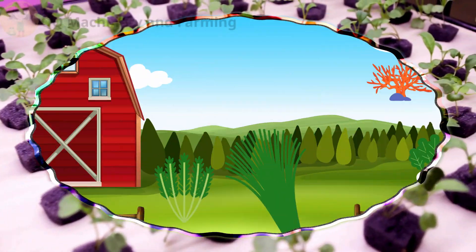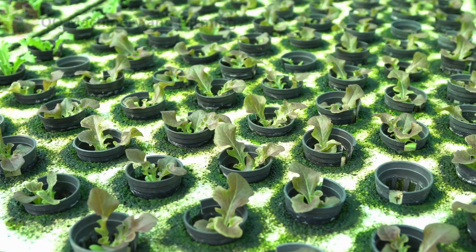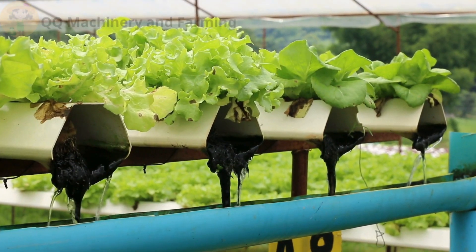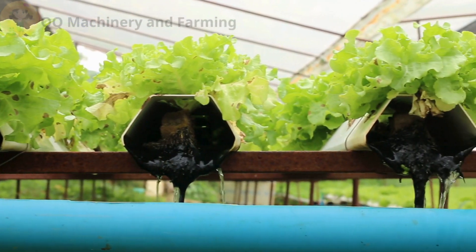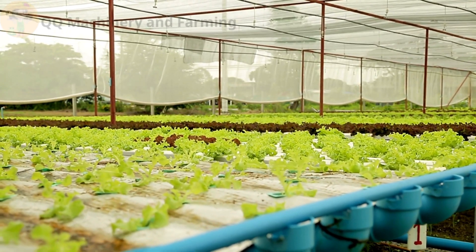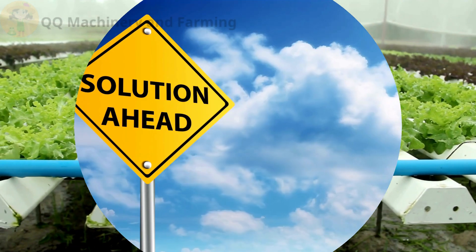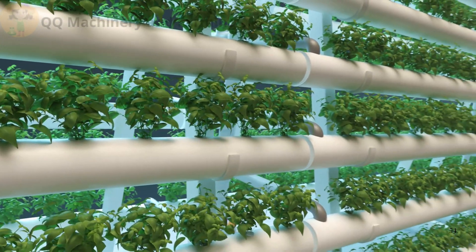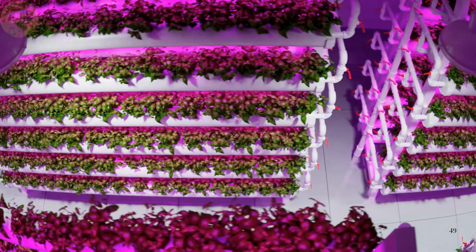Finally, algae growth. Algae thrives in stagnant water and sunlight, competing with plants for nutrients. Fix: Keep your system clean. Cover reservoirs to block light and ensure water circulation is steady. Regular cleaning prevents algae buildup.